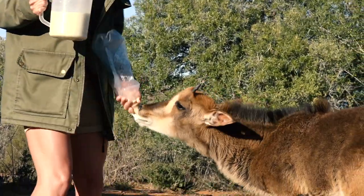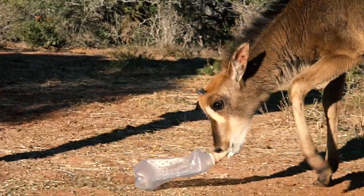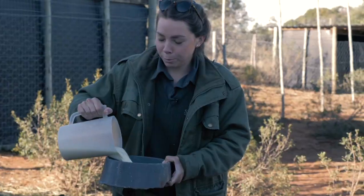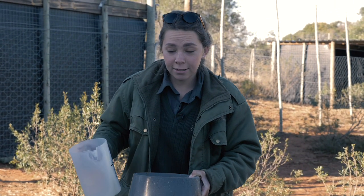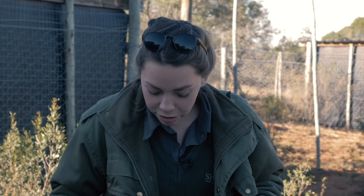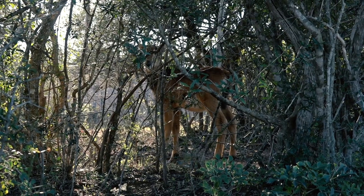Now I must feed the other one, which means I have to keep her occupied. So Duchess — her name pretty much sums up her personality. She does whatever she wants when she wants, which is also the same case when it comes to feeding time. So usually what we do is we put her bowl in front of her and then we leave it, because she decides when she wants to drink.